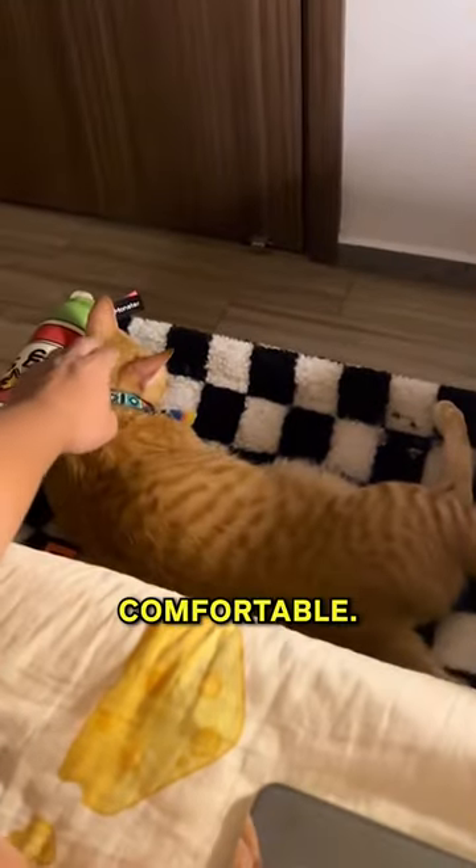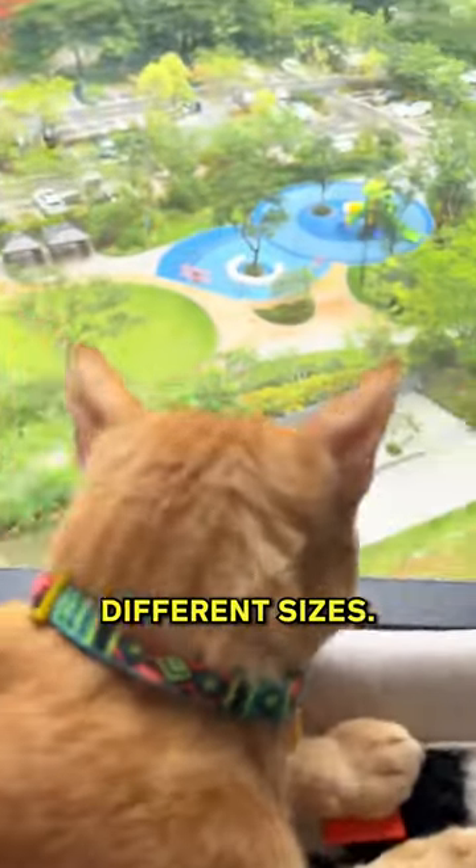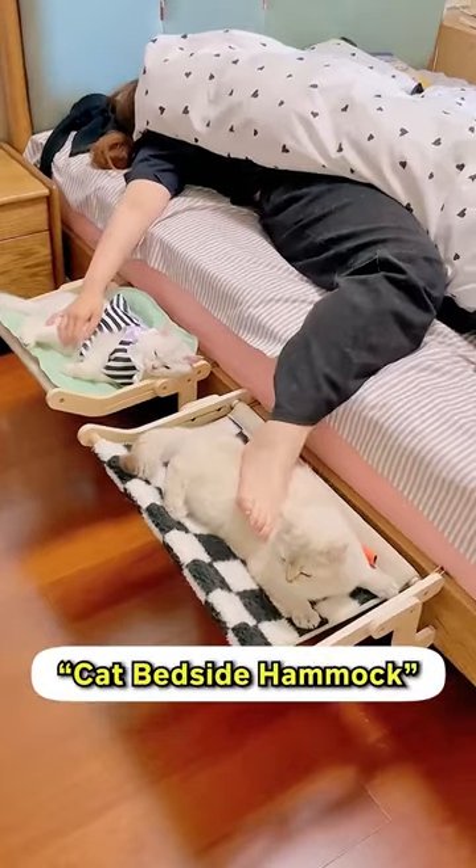The fabric is very soft and comfortable. It's also very easy to install with its perch design, and is adjustable for cats of different sizes. When the sheet's been used for so long, you can just put it in the washer and use it again. Get this cat bedside hammock on Cuts as a Meow.